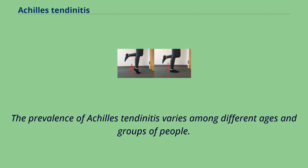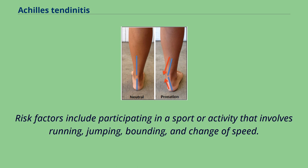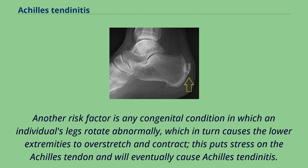The prevalence of Achilles tendinitis varies among different ages and groups of people. It is most commonly found in individuals aged 30 to 40, particularly runners, anyone participating in sports, and men aged 30 to 39. Risk factors include participating in a sport or activity that involves running, jumping, pounding, and change of speed. Although most likely to occur in runners, it also is more likely in participants in basketball, volleyball, dancing, gymnastics, and other athletic activities. Other risk factors include gender, age, improper stretching, and overuse. Another risk factor is any congenital condition in which an individual's legs rotate abnormally, which causes the lower extremities to overstretch and contract, putting stress on the Achilles tendon and eventually causing Achilles tendonitis.